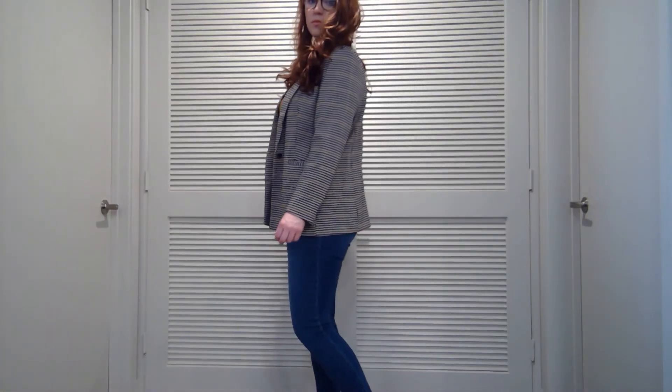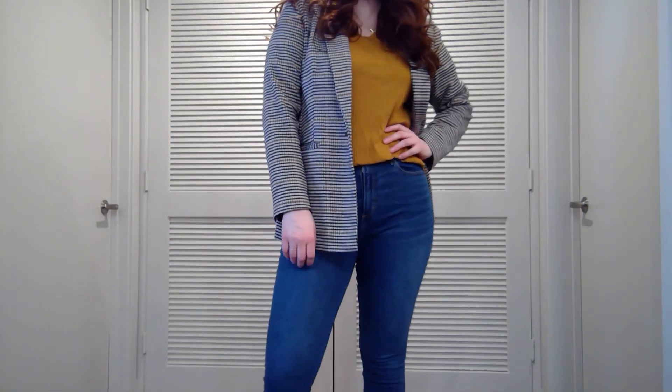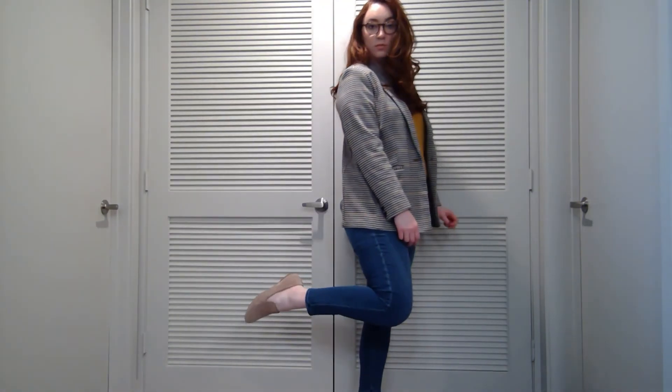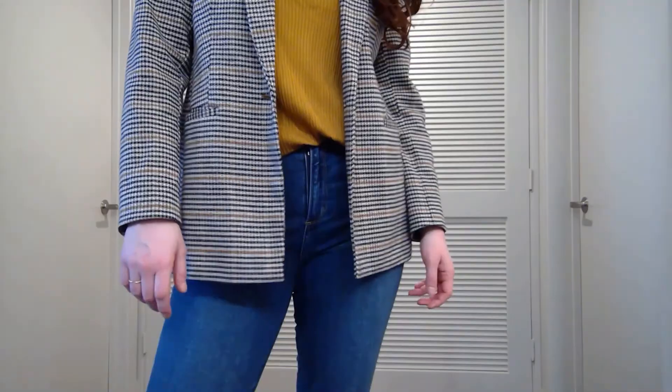Yes, I do own another plaid blazer — this one is from Old Navy and it's oversized. I'm wearing it with suede smoking slippers from Birdies. The mustard colored top is also Old Navy and the jeans are Abercrombie.